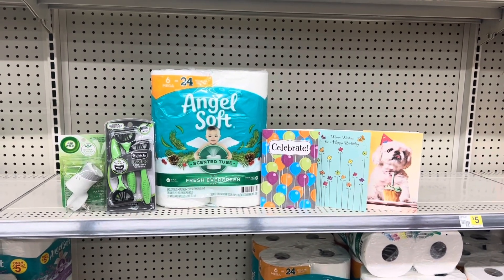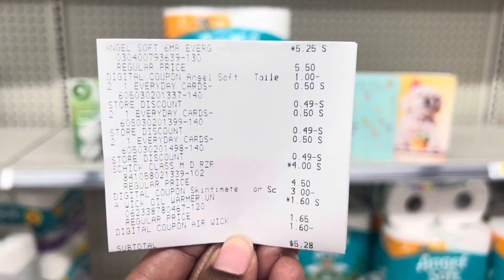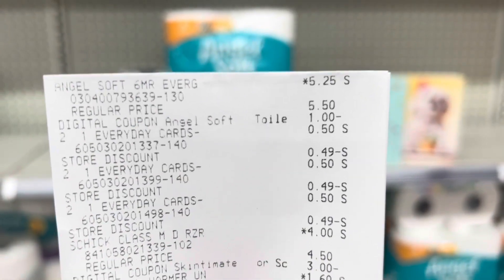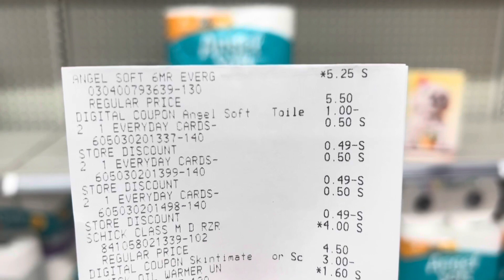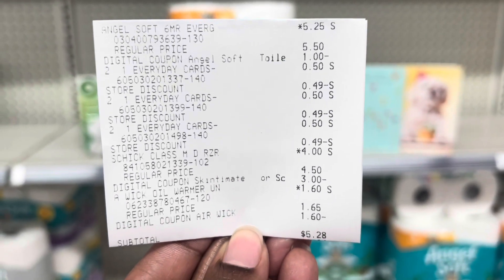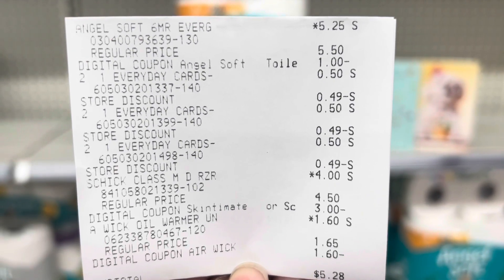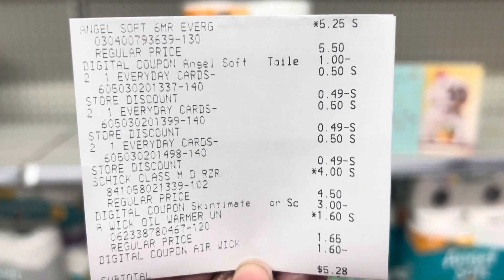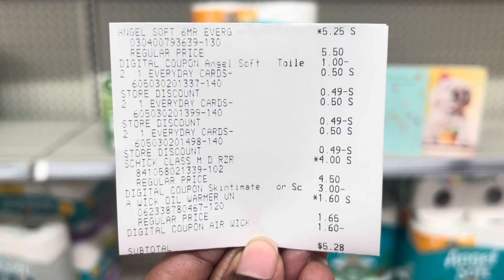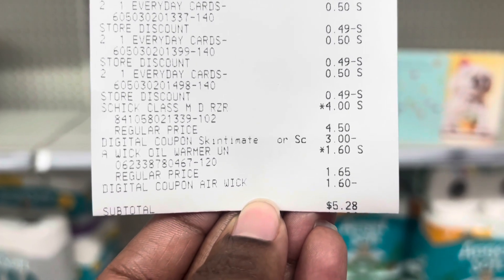I have already checked out at the register, so here is my receipt. On the Angel Soft, the one dollar coupon came off because I did have that one clipped on the account, which was fine. On the greeting cards, 49 cents came off three times instead of 50 cents, but that's okay — it essentially means we had to pay three cents for those. My subtotal was five dollars and 28 cents, so not bad for a five dollar challenge — just 28 cents over.